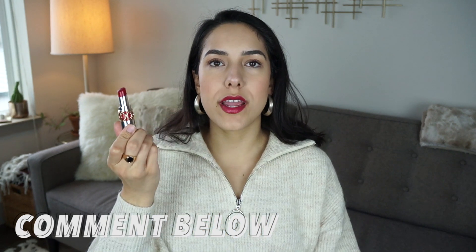There you go — those were my thoughts and my full day wear test on this product, the YSL Rouge Volupté Rock and Shine Lipstick, or lip balm. Let me know what you think — please leave a comment below and let me know if you've tried this or if you plan on trying it. Personally, I think it's not something I would just throw on every day. Maybe if I had a different color I would, but the glitter makes me not want to use it every day.